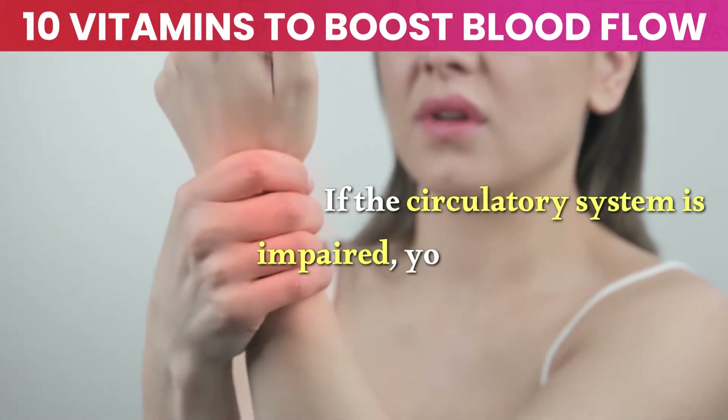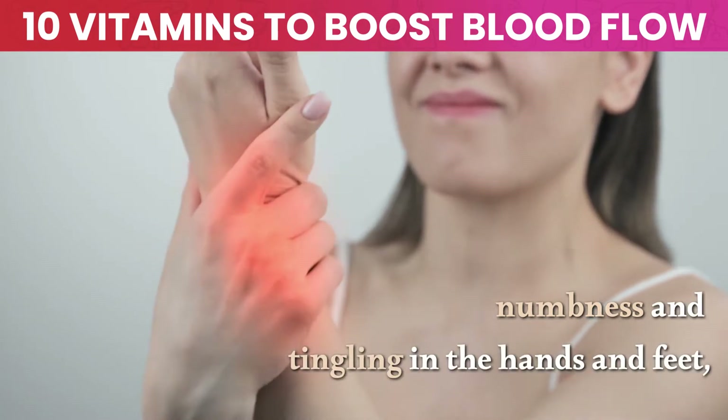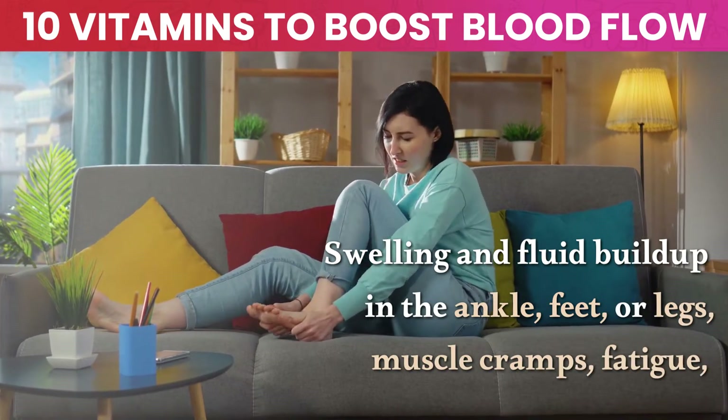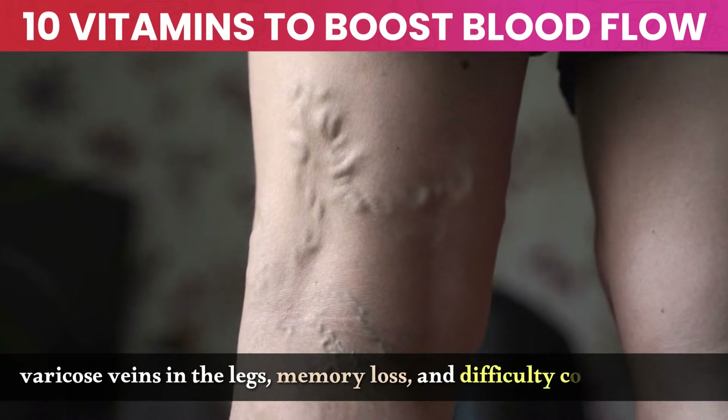If the circulatory system is impaired, you could experience symptoms like numbness and tingling in the hands and feet, swelling and fluid buildup in the ankles, feet, or legs, muscle cramps, fatigue, varicose veins in the legs, memory loss, and difficulty concentrating.